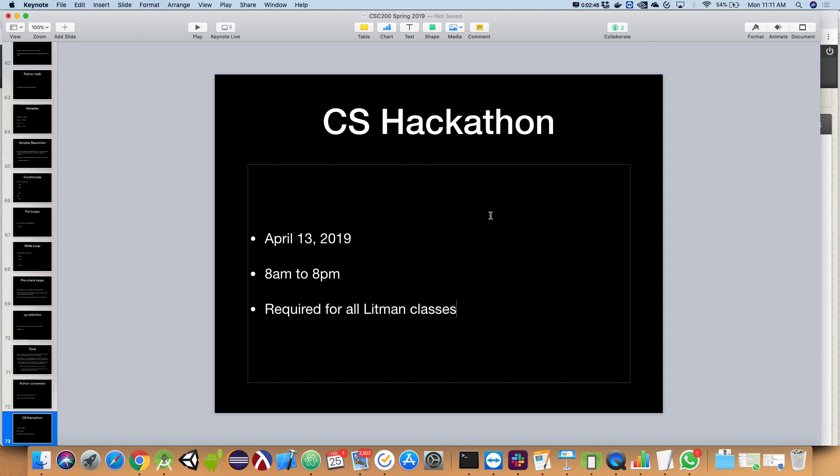How many of you have been to one of the hackathons already? Okay, one and a half people. If you go on Slack and ask any of our sophomores, juniors, or seniors, they'll all say how important the hackathons are. You'll learn far more in that 12-hour period than a lot of times you'll learn in an entire semester in a class.